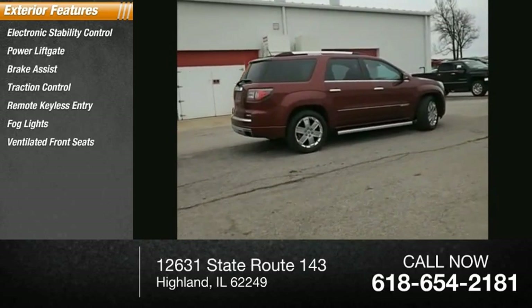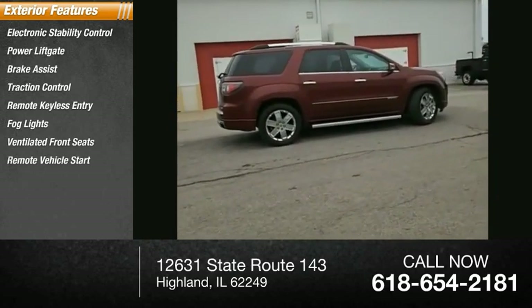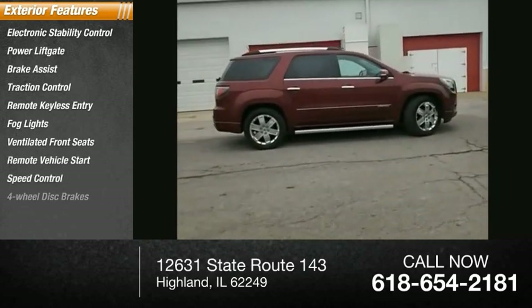Fog lights, ventilated front seats, remote vehicle start, speed control, and four-wheel disc brakes.